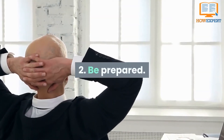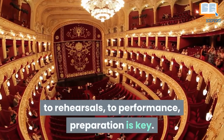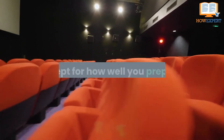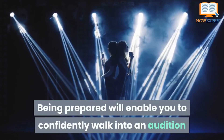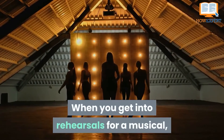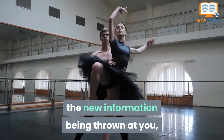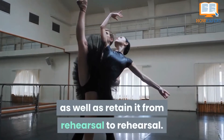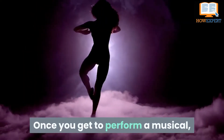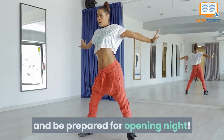Number 2: Be Prepared. In every aspect of musical theater, from auditions to rehearsals to performance, preparation is key. There is very little that you will be able to control about the audition process except how well you prepare. Being prepared will enable you to confidently walk into an audition and stay relaxed. When you get into rehearsals for a musical, you must learn your lines, music, and choreography. Rehearsals move at a fast pace and you need to be able to keep up with the new information being thrown at you, as well as retain it from rehearsal to rehearsal. Memorizing your lines beforehand is a great way to be prepared for rehearsals. Once you get to perform a musical, constantly practicing your lines, blocking, songs, and choreography will help you lock it all in and be prepared for opening night.